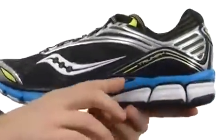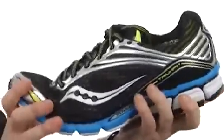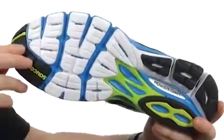You've got the Power Grid system here in the midsole — a combination of shock-absorbing materials and support to give you that perfect combination of shock absorbency and performance.